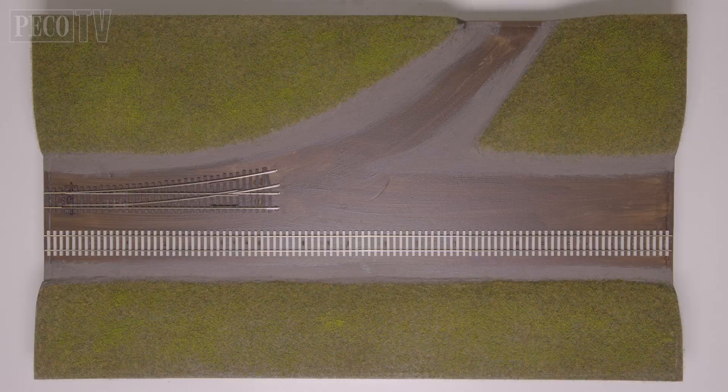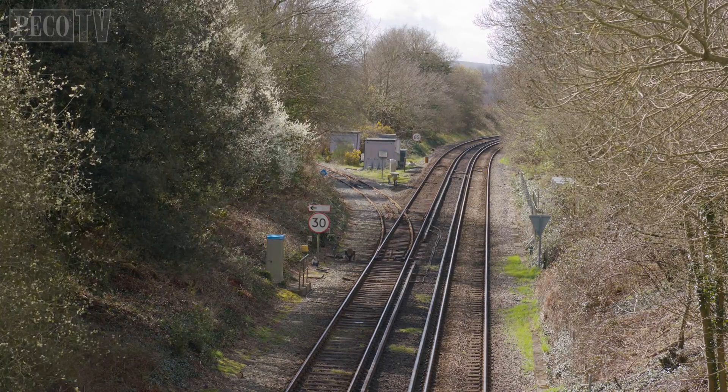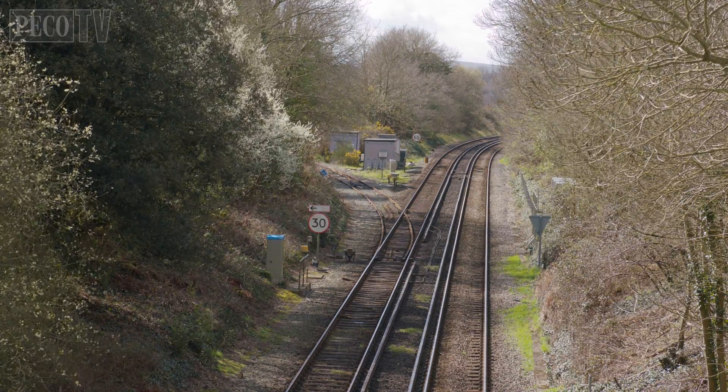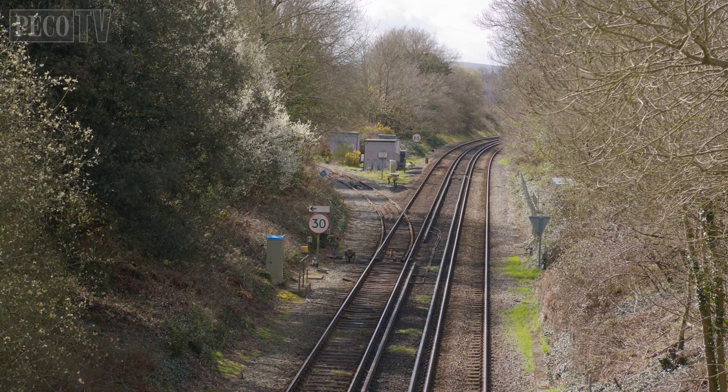So this is the diorama so far. I've replicated the concrete line on the London side, and we have wooden sleepers leading to the branch and continuing onwards to Bournemouth. However, it's quite clear that just beyond the turnout the wooden sleepers turn back to concrete, and a little further off the turnout on the branch line it also switches to concrete.